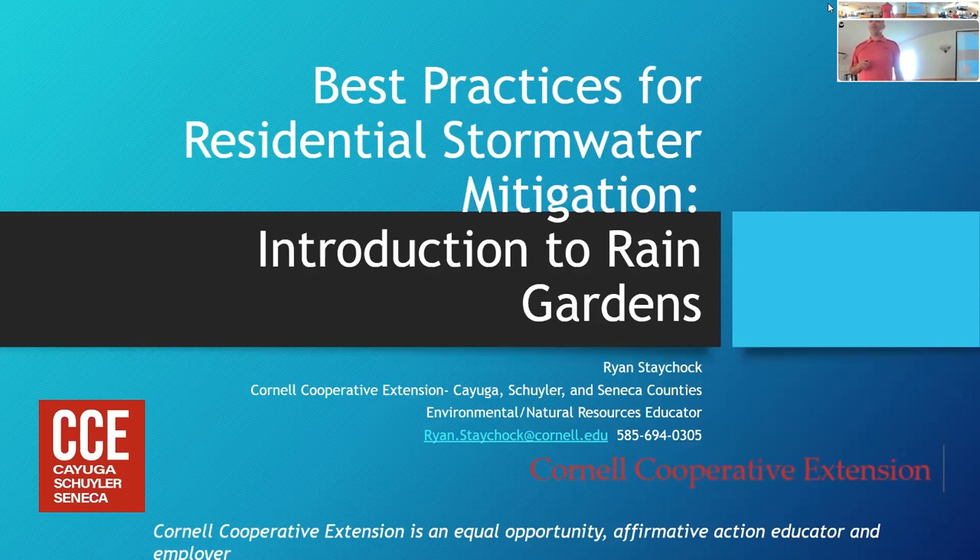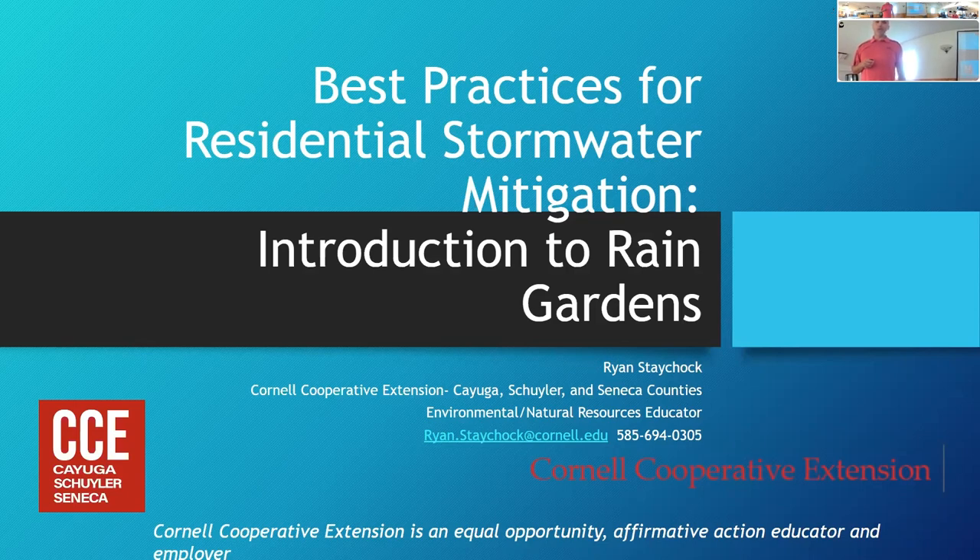Hi everybody, welcome. My name is Ryan Stachok. I work for Cornell Cooperative Extension serving Seneca, Cayuga, and Schuyler counties. I'm the environmental and natural resources educator serving all three counties. When the opportunity came to work with the Cayuga Lake Network — with Molly, Ed, Kim, and Aaron from the Soil and Water Conservation District — I jumped on it because I care deeply about watersheds. I spent a lot of time in Colorado as a student and learned a lot about different water issues.